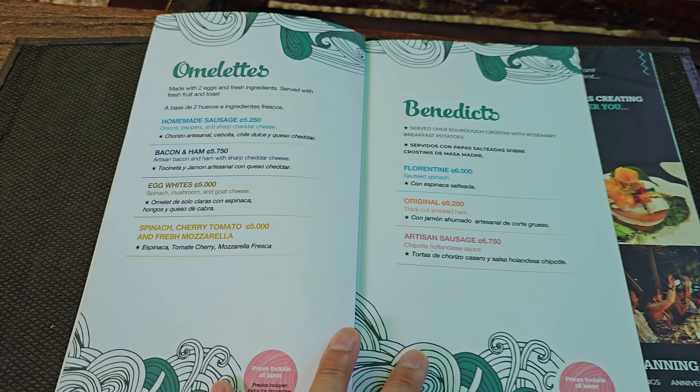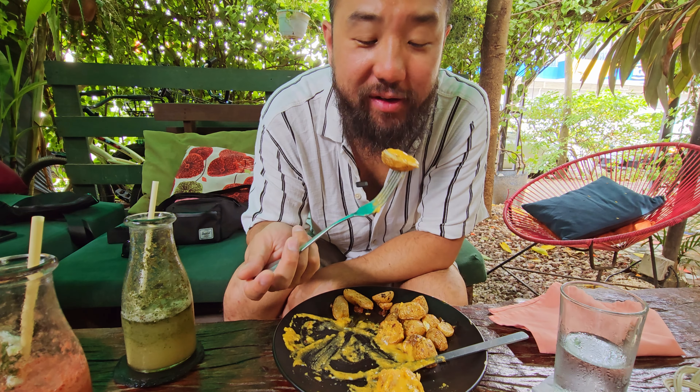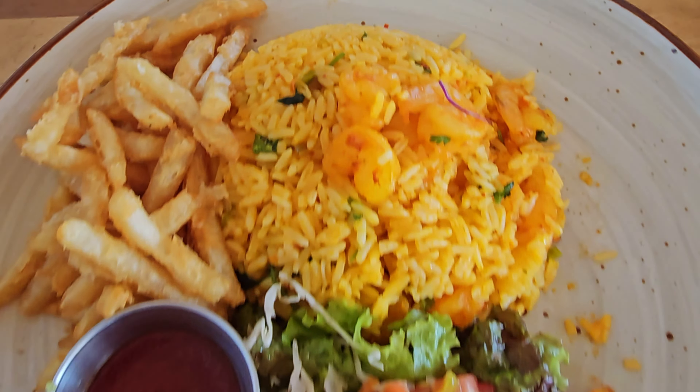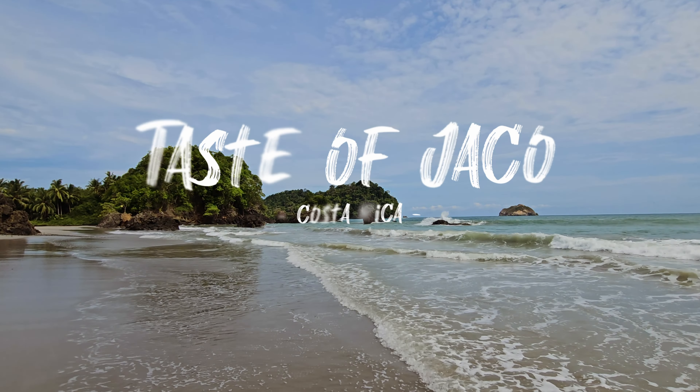I will be spending a day indulging in unique culinary experiences, starting with a wholesome breakfast, then lunch by the beach, and ending the journey — well, I won't spoil it. Stay tuned till the end of the video.